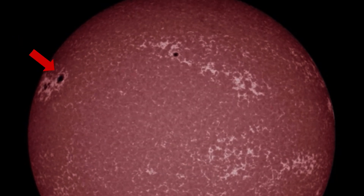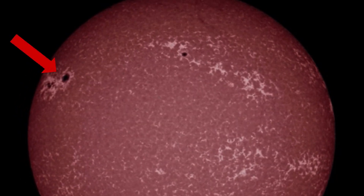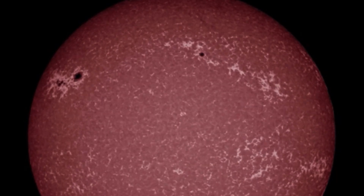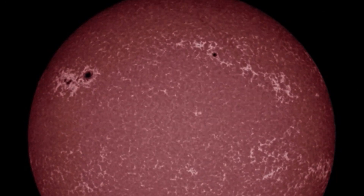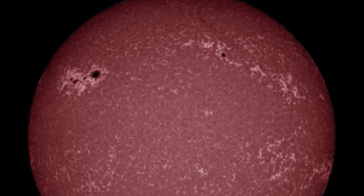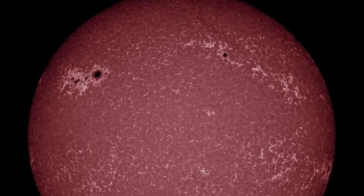Have a quick look here at the sunspot region that produced the X-flare, and you can see it as it creates a massive bolt of lightning across the surface of the sun from that big black hole right there. We'll slow that down.